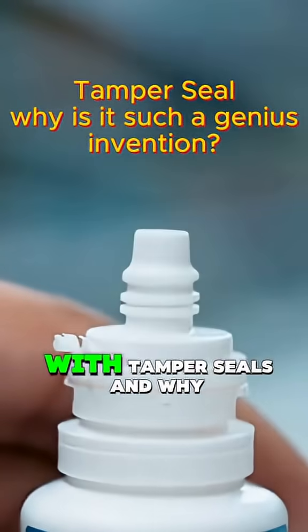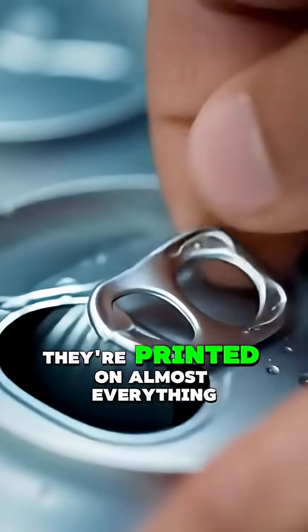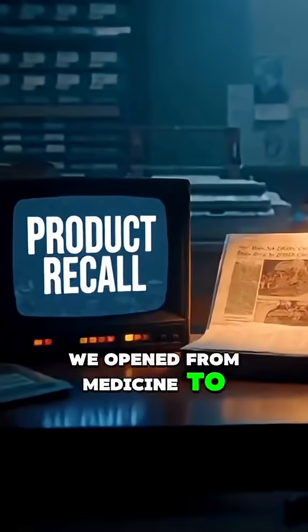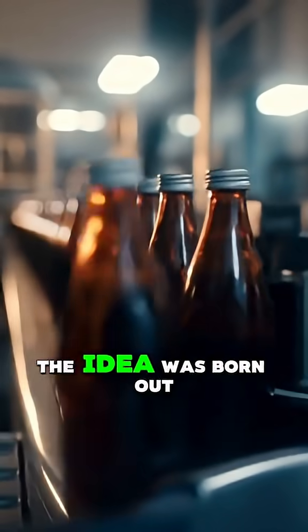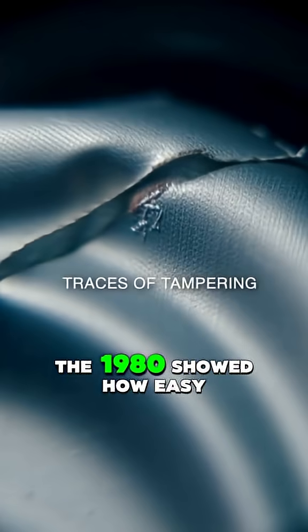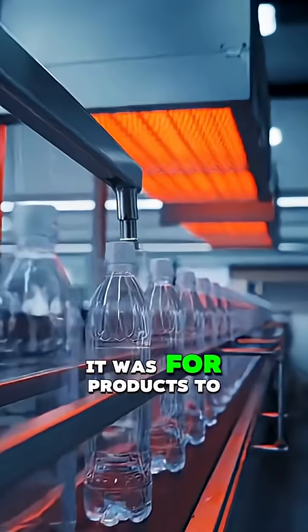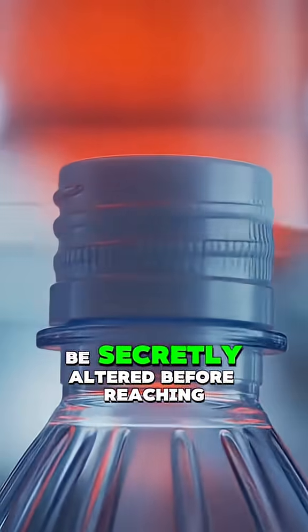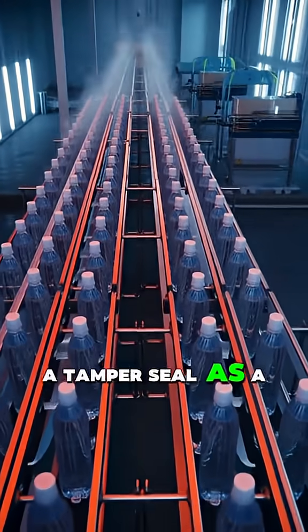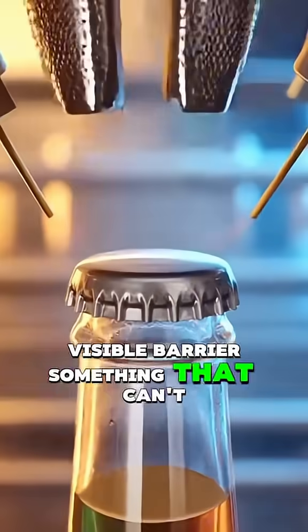I'm curious who came up with tamper seals and why they're printed on almost everything we open, from medicine to bottled water. The idea was born out of safety after incidents in the 1980s showed how easy it was for products to be secretly altered before reaching the shelf. A tamper seal acts as a visible barrier — something that can't be replaced once it's broken.